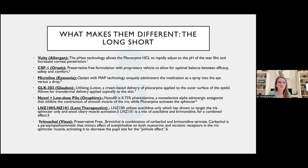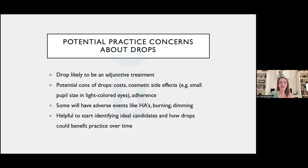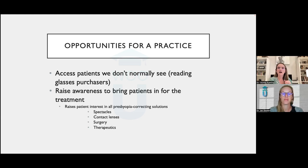The bottom line: these pharmaceutical options are adjunctive therapy — an 'and' or an 'or,' not a replacement. They're options, and patients want options. Be thoughtful about retinal detachment risk, dilate patients, and screen carefully. This pipeline represents an opportunity for practice growth — reaching patients who've been relying on over-the-counter readers and think they have no options. This could be a significant practice builder.